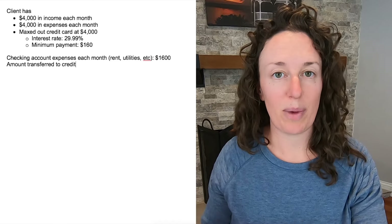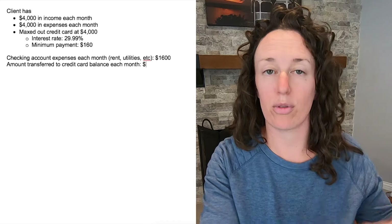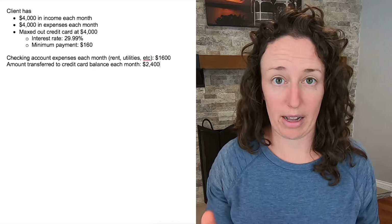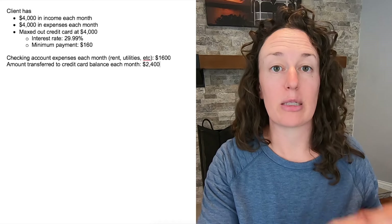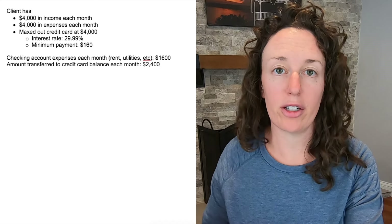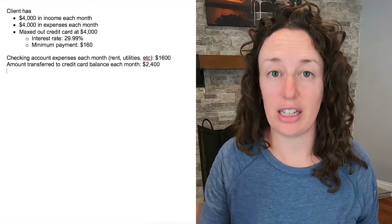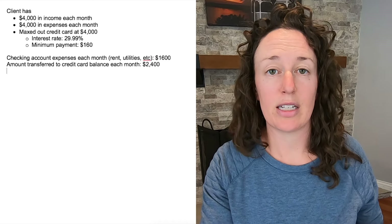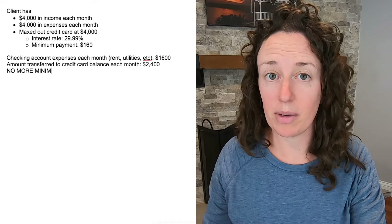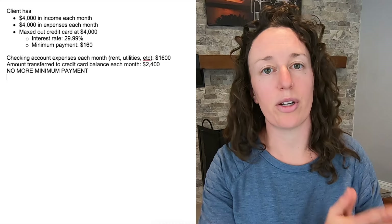Here's why. When she gets paid, her paychecks minus whatever she's going to be paying through the checking account goes straight to the credit card to pay down the balance. So if her checking account expenses are $1,600, she would transfer $2,400 from her paychecks into her credit card the day she gets paid. This leaves enough for her fixed expenses in her checking account, satisfies the minimum payment requirement, and pays down the balance so that the interest paid each month is also less.